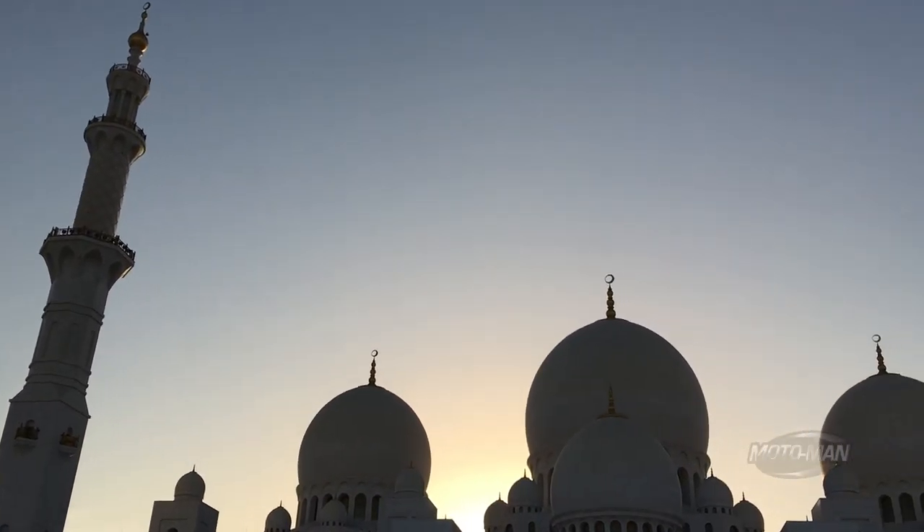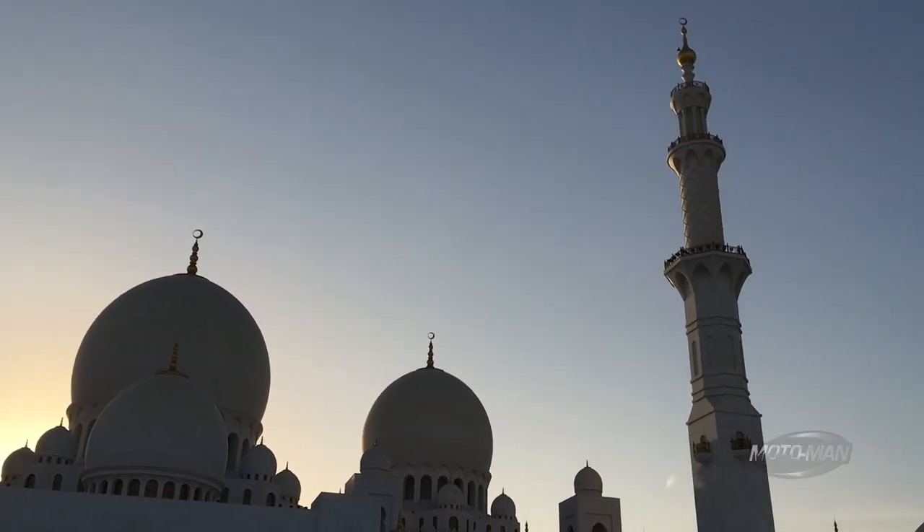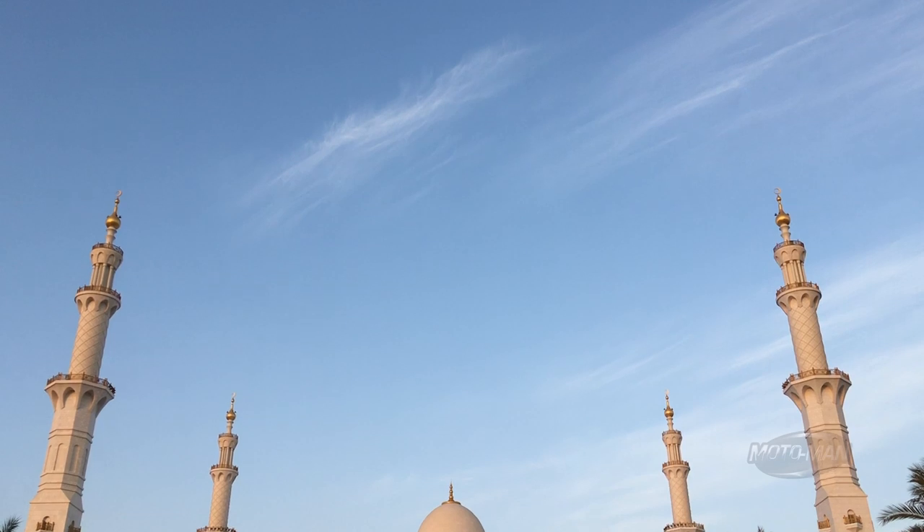A very good early morning to you. This one was a bit earlier than I expected — I rose with the 5 a.m. call to prayer and got motivated to do an early morning run, this one around the Grand Zayed Mosque here in Abu Dhabi. I am a geek for historical buildings, architecture, religious buildings, presidential libraries, all that kind of stuff. This one stands out for a couple of reasons.